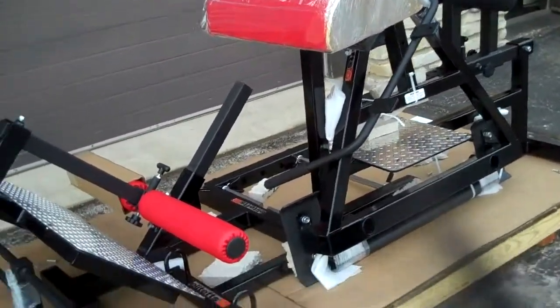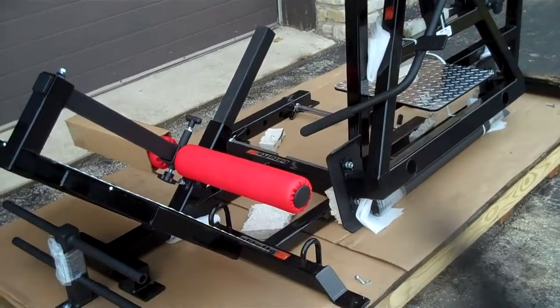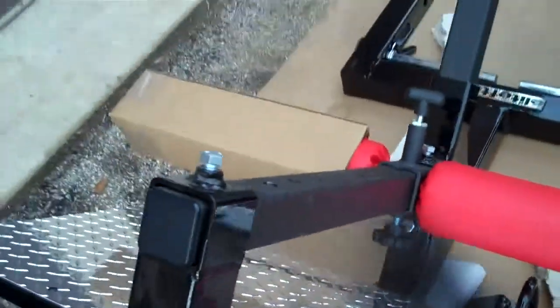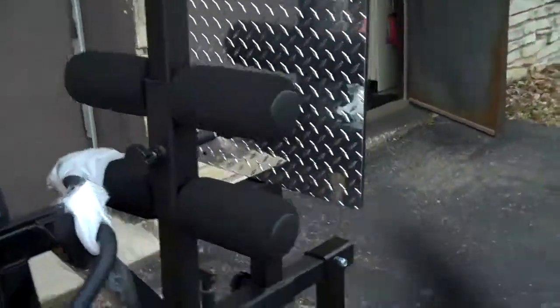Elite FTS took a little bit longer than normal to get the equipment in. Their sales service and customer service wasn't the greatest, but I guess when you've got great products you can slack off in some other areas, because this is like the Rolls Royce of equipment right here when it comes to a gym or hard training equipment.